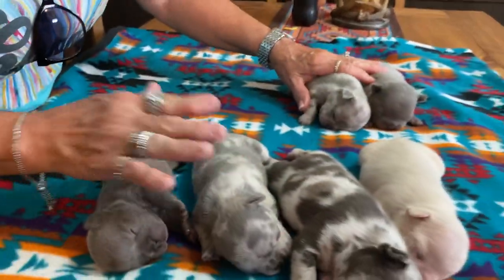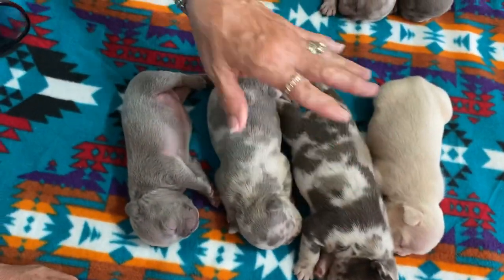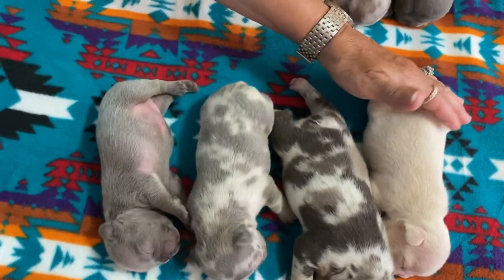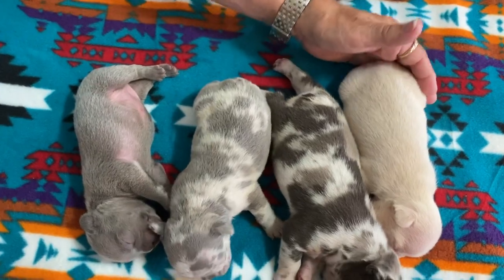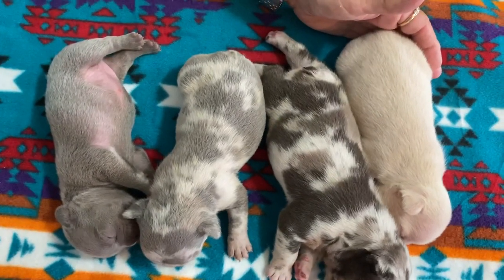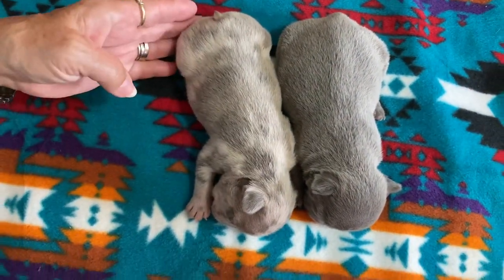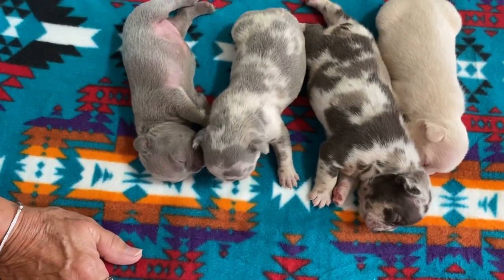Two boys, four girls. Two who are visually seen as merles. This one possibly could be a merle too — we're going to do the DNA, and we'll send in for merle on her because cream covers up the merle and tan points.